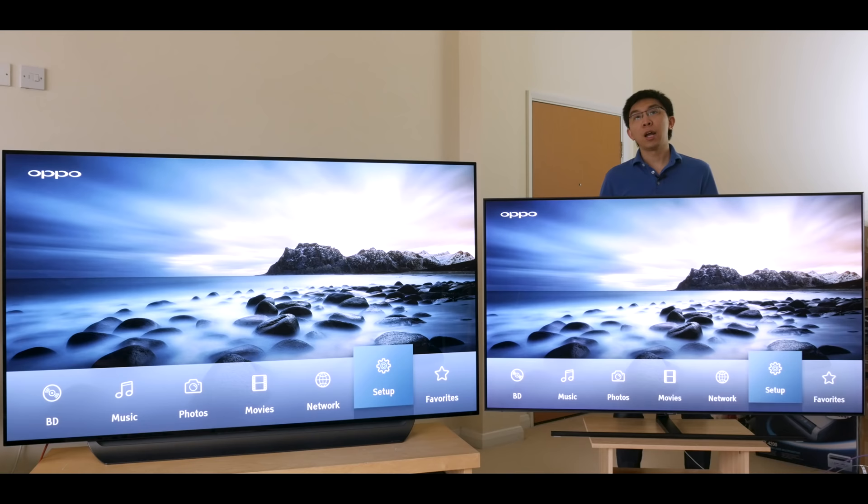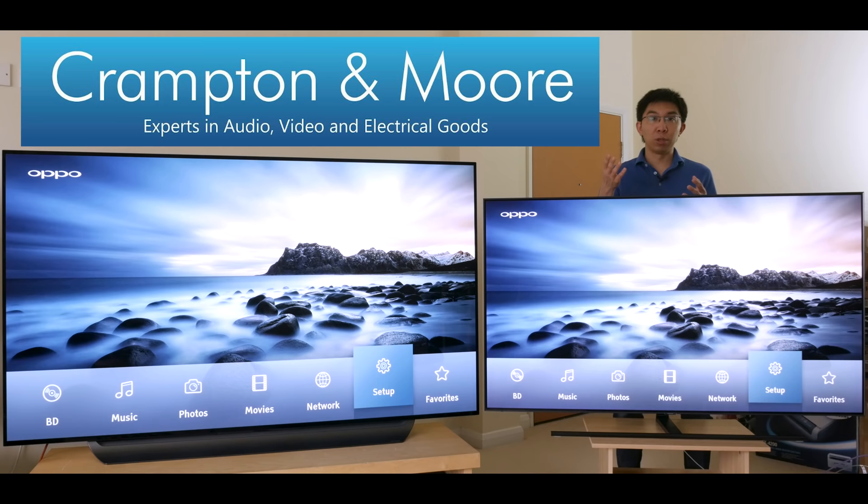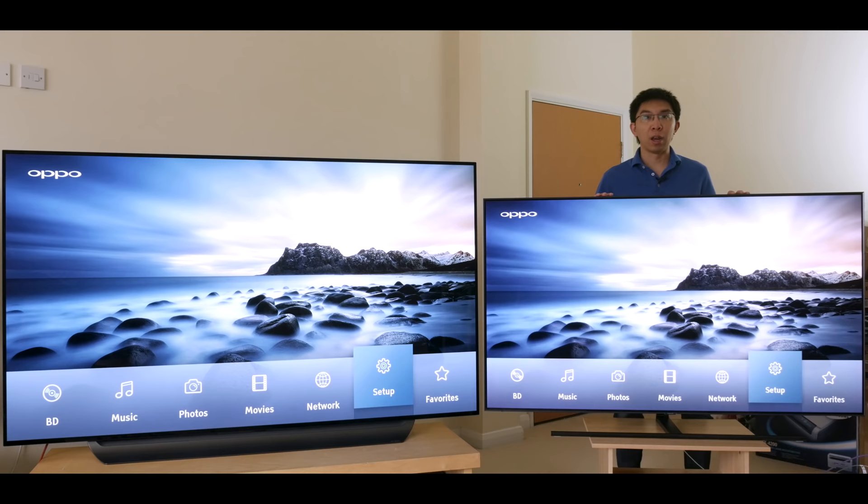This video is kindly sponsored by UK electrical retailer Crampton & More. If you're thinking about buying a new TV, even if it's not the LG C8 or the Samsung Q9FN, please support this channel by supporting them. I work very closely with the team at Crampton & More for the annual HDTVTest TV Shootout, and from time to time they also loan me TVs to review — TVs that some manufacturers may not be willing to send me for testing.